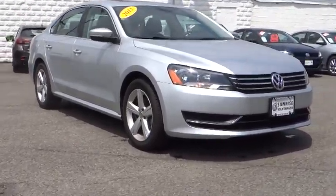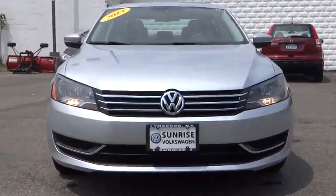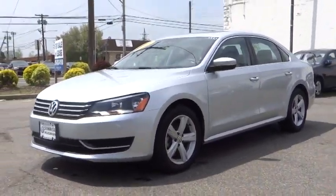The 2013 Passat. The Volkswagen Passat is roomy and powerful. It is a supple and controlled ride with a quiet and comfortable ride. Volkswagen brings it all together and is priced below $25,000.